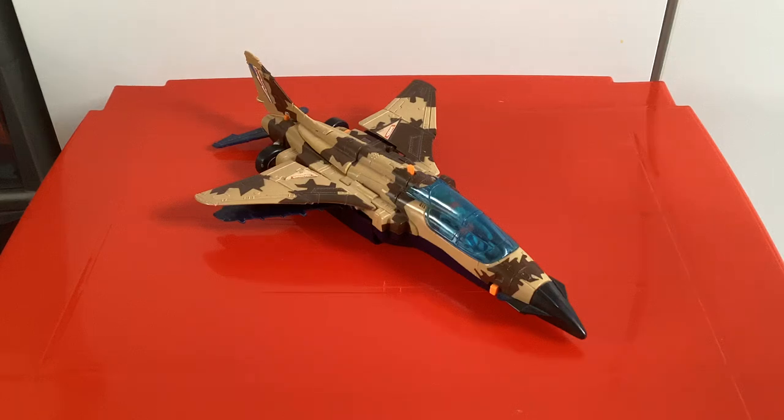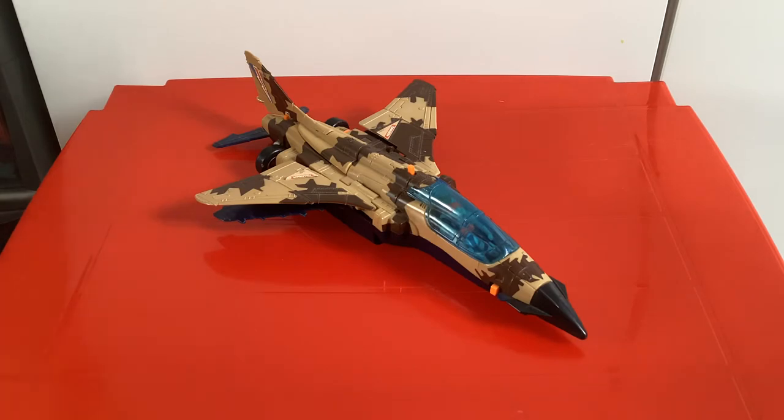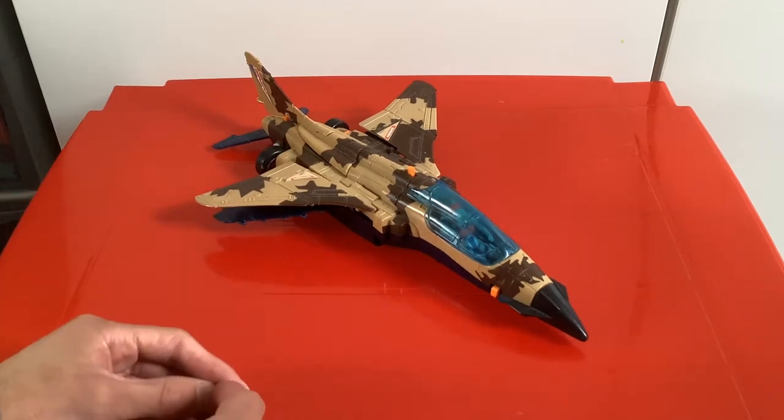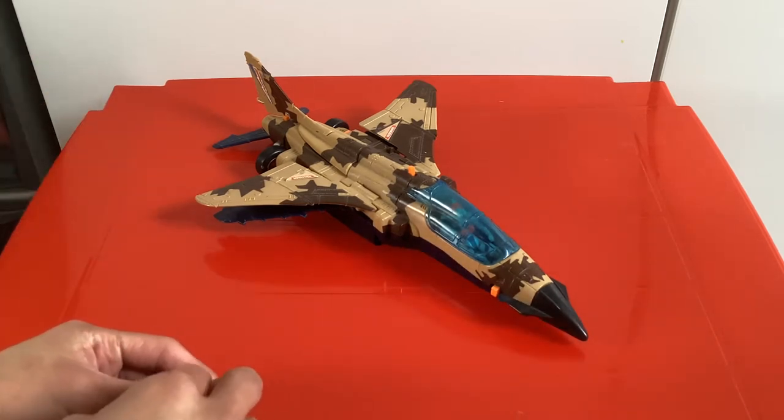Hello everyone, it's RetroAction and welcome back to Mask Review. This is Mask Skybolt, released in 1988 as part of the Split Seconds by Kenner. This is one of the Split Seconds vehicles, probably the best one in my opinion. This is Mask Skybolt with Matt Tracker with new Spectran mask and his computer image - that's the whole point of the Split Seconds line. This is the final series of Mask, released in 1987 and 1988.